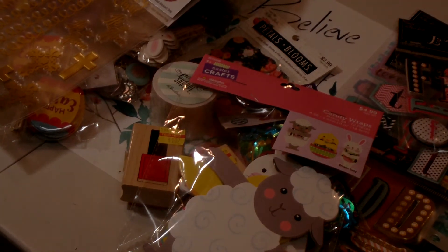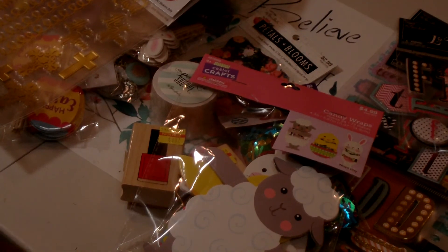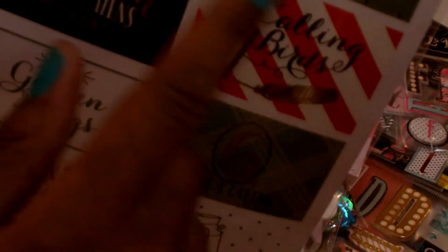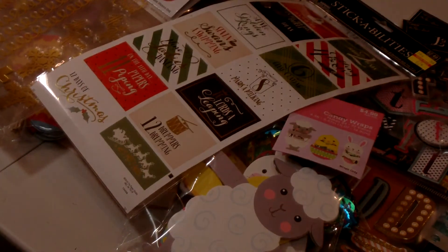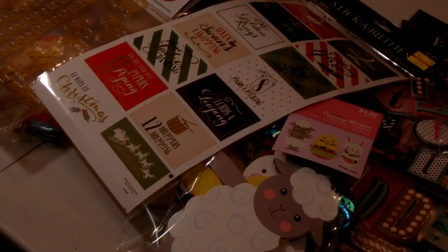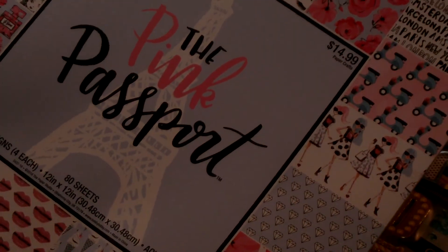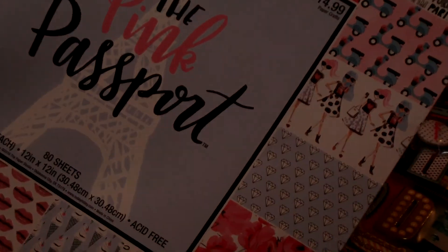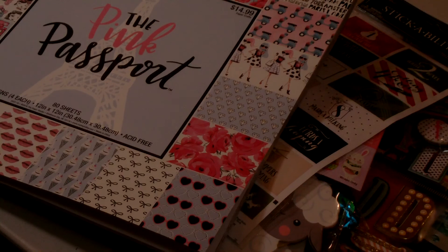I also have one other clearance item that was mixed in with the stickers — just a package of Christmas Stickabilities, the 12 Days of Christmas Gold Foil Stickers. I picked those up for 62 cents and there are 14 pieces — the first through the 12th day of Christmas — by Paper Studio. That is my Hobby Lobby haul! I am happy with what I got and so excited to have picked up the Pink Passport paper pad. Thank you all for watching — please hit that subscribe button to be part of my YouTube family. I appreciate you all, and until the next video, God bless!